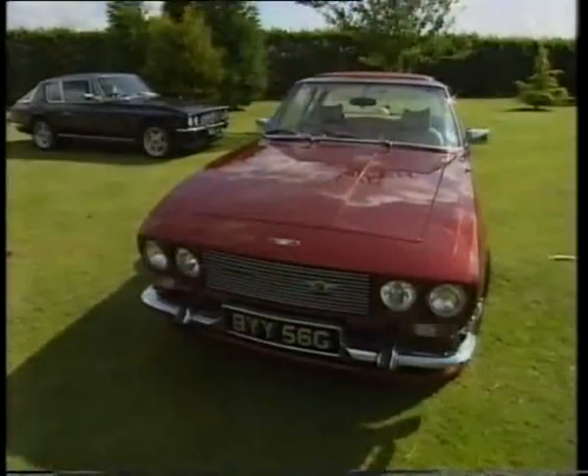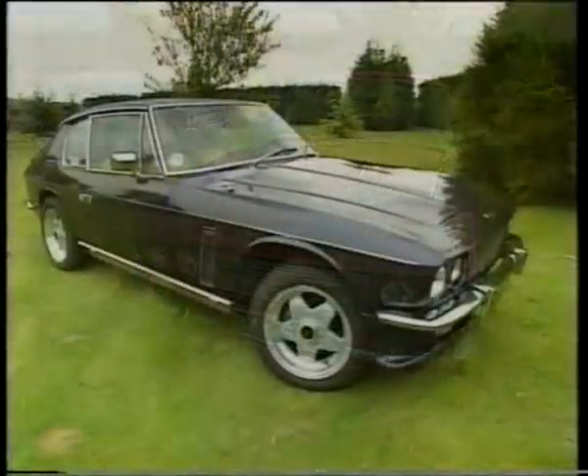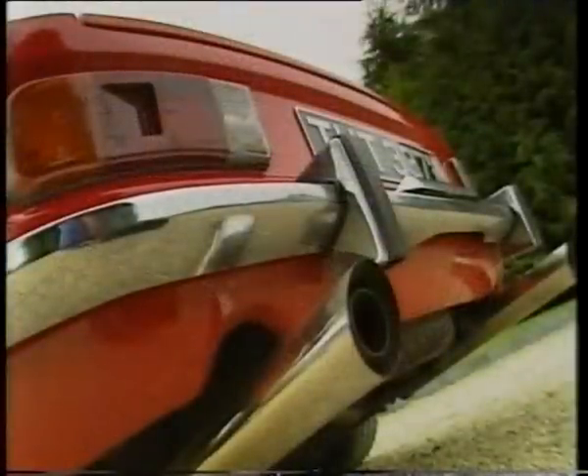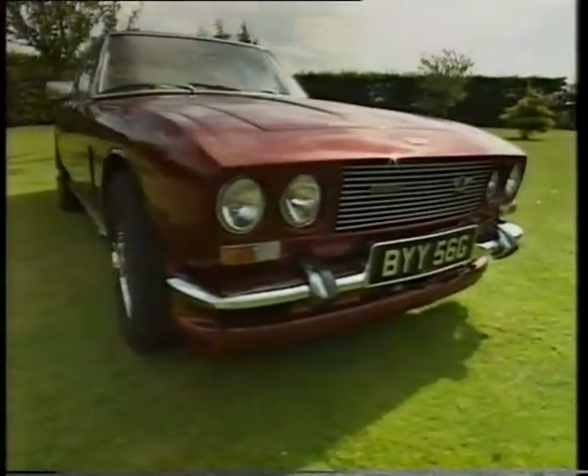The car had a throaty noise to it. It managed to combine an amazing degree of silence for a 7.2-litre car with that marvellous exhaust attack burble, which only comes from the most expensive and fastest cars. It was, in fact, a seductive vehicle in every sense of the word.